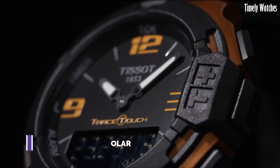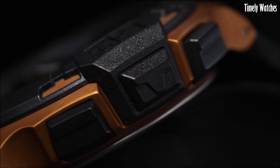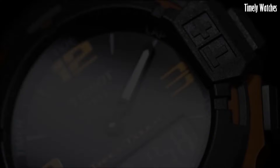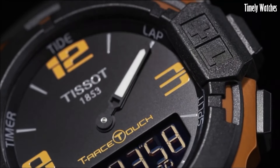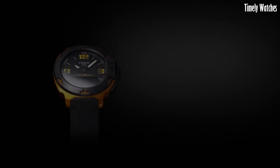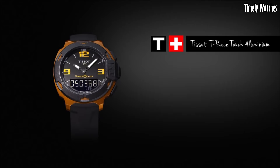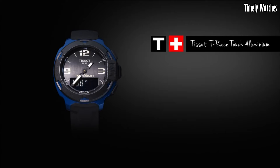Number 6: Tissot T-Touch Solar is an innovative and sophisticated timepiece powered by solar technology. Encased in durable stainless steel, it offers a timeless and elegant design. The black dial features tactile sapphire crystal, enabling touch-activated functionalities like altimeter, compass, weather forecast, and more.